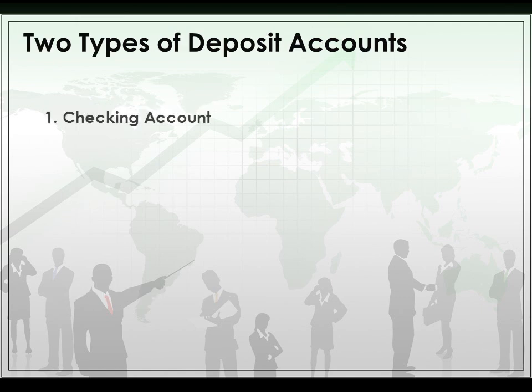There are two types of deposit accounts: a checking account and a savings account. A checking account has debit cards or credit cards to go along with them, depending on your type of account. Savings accounts don't — that's generally just a direct deposit and a direct withdrawal.